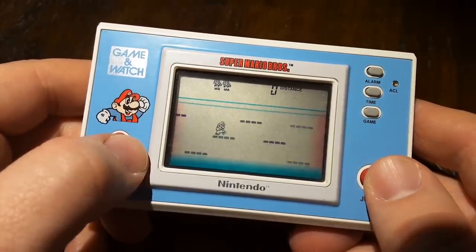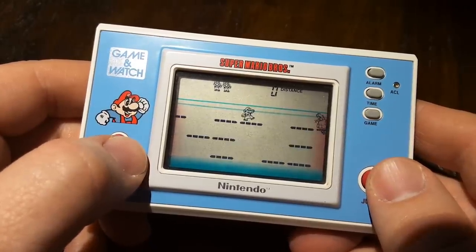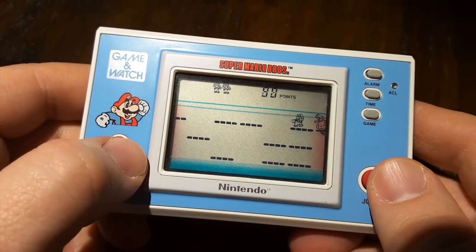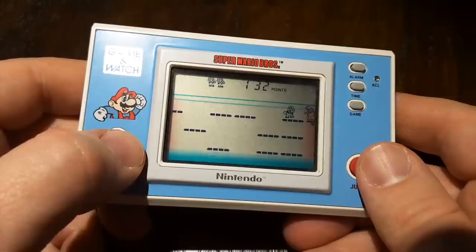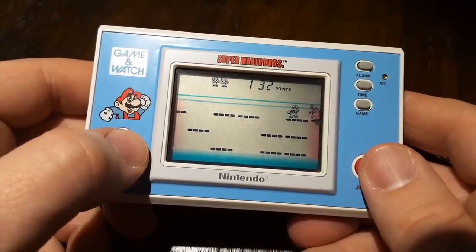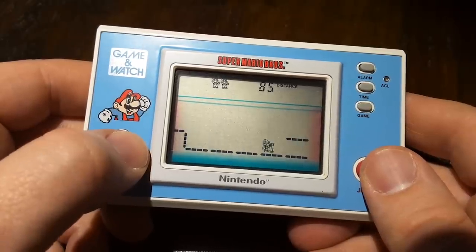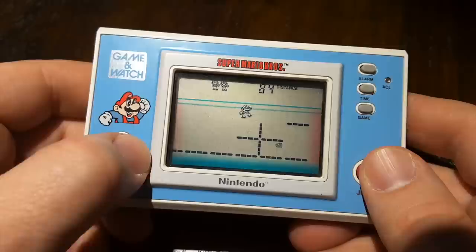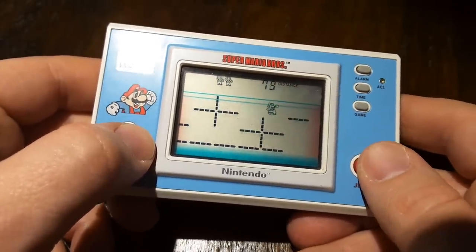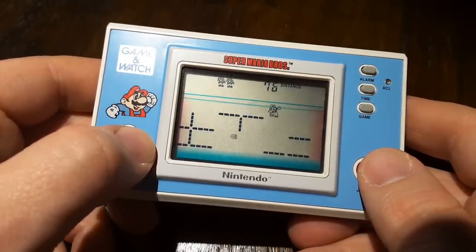And that's kind of the problem. If you'd like to buy one of these today, collectors have really driven the price up. This is a fun game, but not for a hundred bucks. The Game & Watch games are really good — they're well made, they still work. But like most Nintendo stuff out there, they're also highly sought after by collectors, especially considering there's really not that many of these. Super Mario Brothers on the Game & Watch is good, but Super Mario Brothers on the NES is better, and that's far easier and less expensive to find.